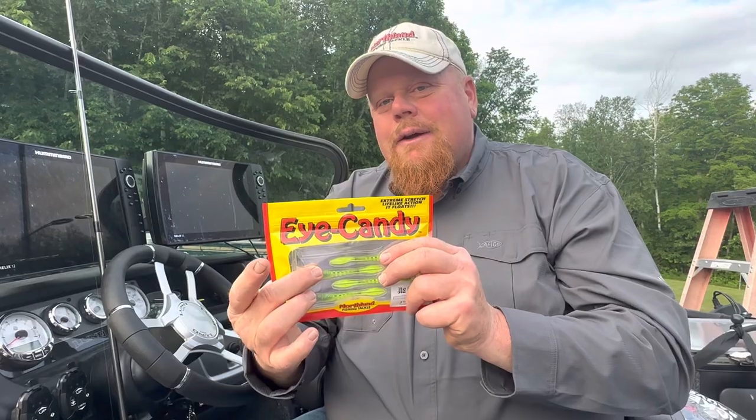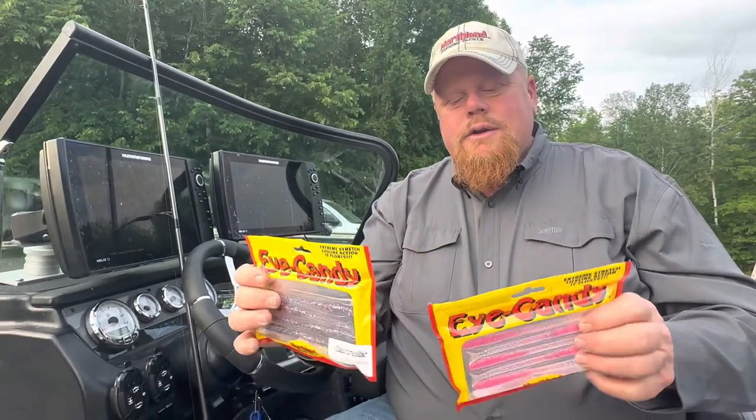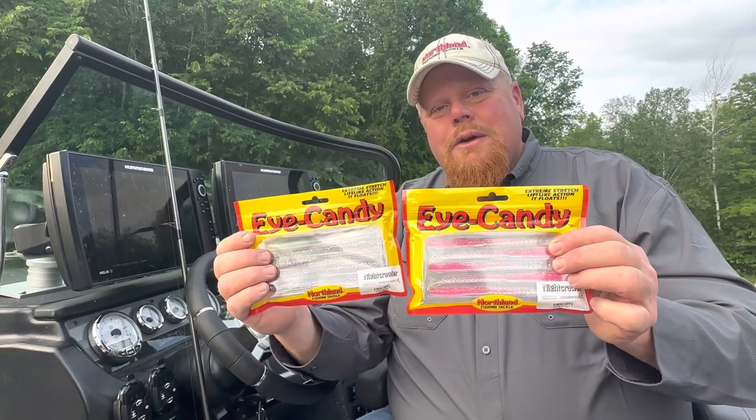Make sure to look up Northland Tackle and look up Eye Candy. Eye Candy is really cool. I'm going to show you some other colors and different styles. There's a night crawler. Here's just two little cool colors to show you.